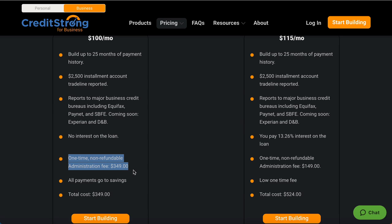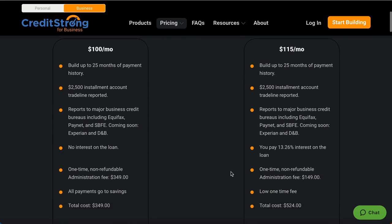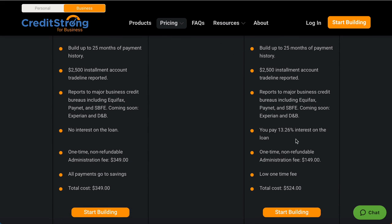All payments will go to a savings account — this is the great part. All these 25 payments you're going to be making, once the 25 months are up, you're going to have access to your money to do whatever you want. A lot of trade line companies take your money and only report — they won't refund your money or give you access after the term is finished. That's why I really like Credit Strong.